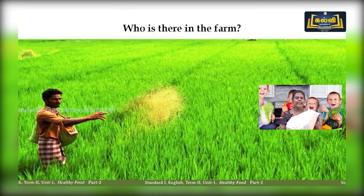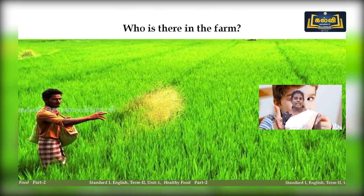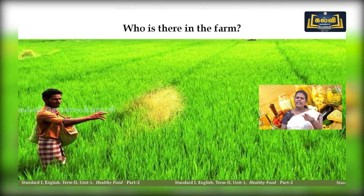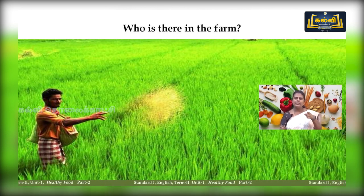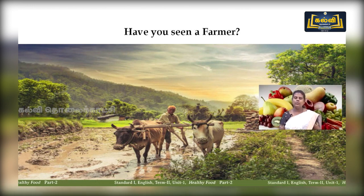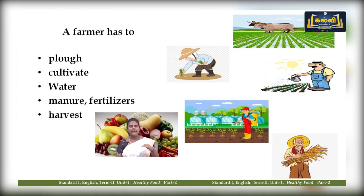Now look at this picture. We have come across these farms. It is very difficult to find farms on the city side, but village students, you might be enjoying all these things. We can see this wonderful farm nearby our village. Look — who is standing there? Yes, a farmer. What is a farmer? What is he doing? A farmer will do plowing, cultivating, watering, and applying manure and fertilizers, and finally he will harvest.